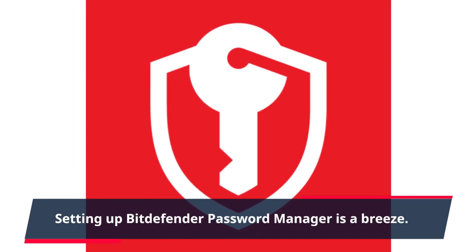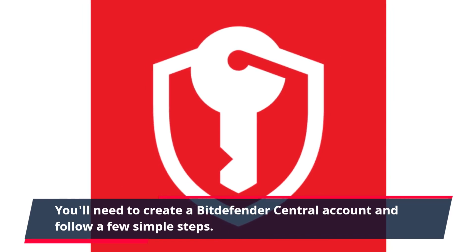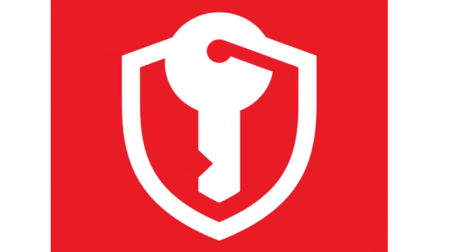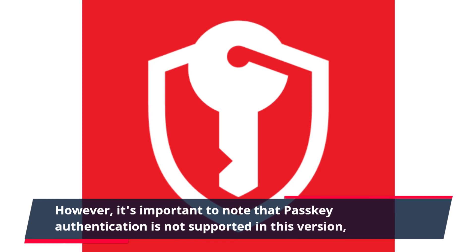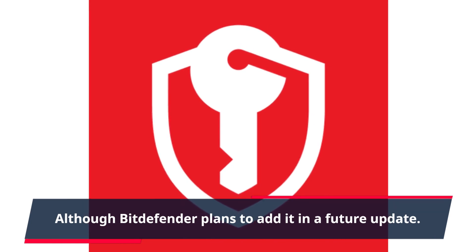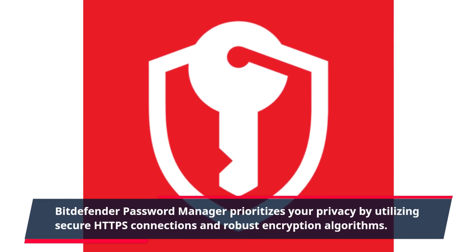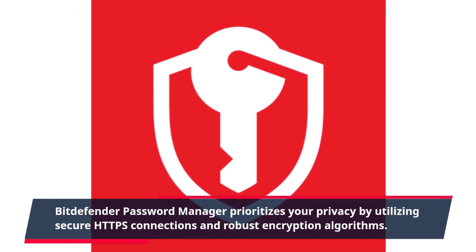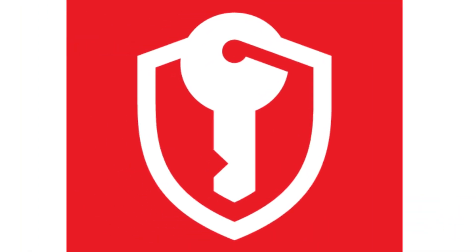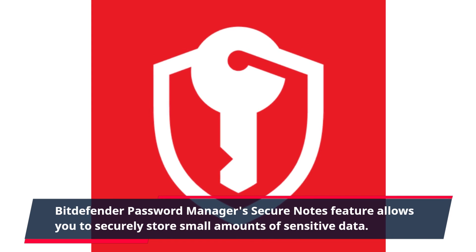Setting up Bitdefender password manager is a breeze. You'll need to create a Bitdefender central account and follow a few simple steps. Importing passwords from various formats and password managers is straightforward. However, it's important to note that passkey authentication is not supported in this version, although Bitdefender plans to add it in a future update. Bitdefender password manager prioritizes your privacy by utilizing secure HTTPS connections and robust encryption algorithms. Its secure notes feature allows you to securely store small amounts of sensitive data.